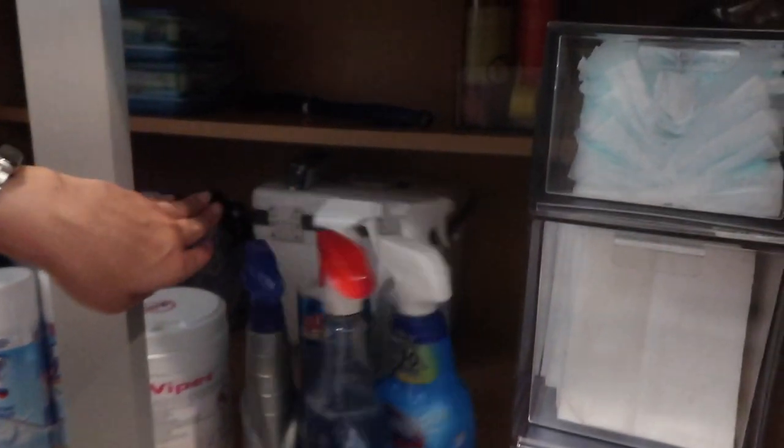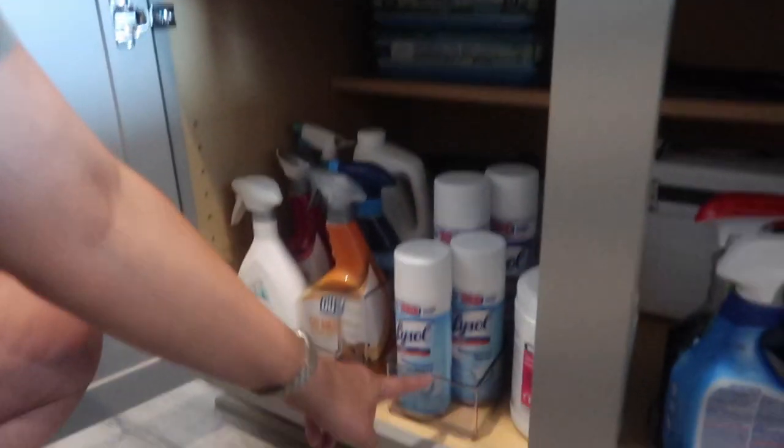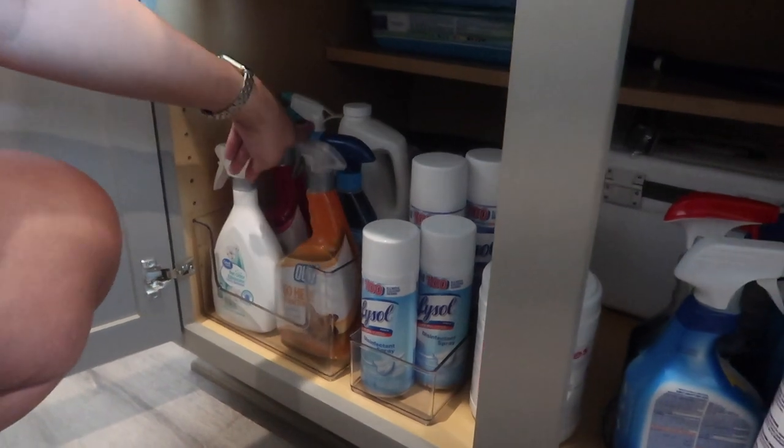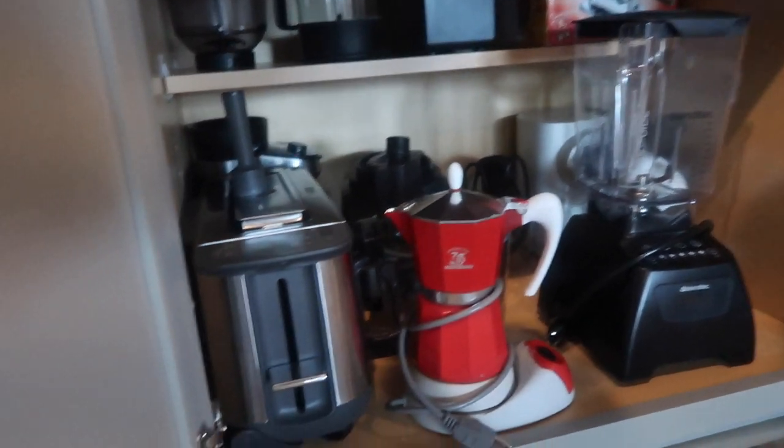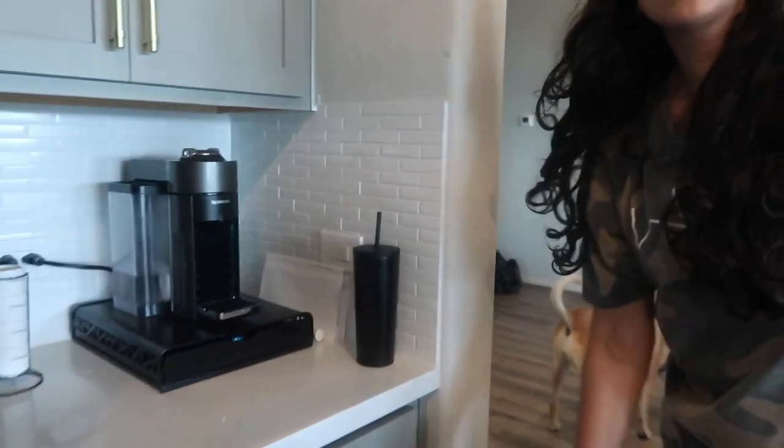This cleaning cabinet I love. On one end is all the Swiffer stuff, and then the lazy susan has all our most used cleaning products — antibacterial wipes, disinfectant spray, carpet and dog spray. In the back is just overflow stock so we're not buying things we already have. The appliance cabinet has the toaster, food processor, coffee grinder, pasta maker, blender, and juicer.